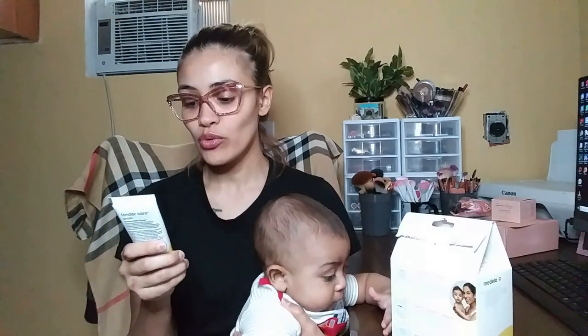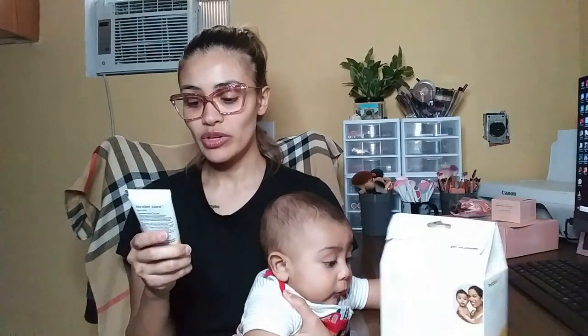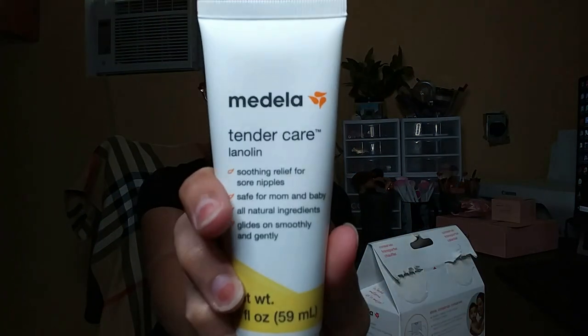This is the Medela Tender Care Lanolin — it's for soothing relief for sore nipples, safe for mom and baby, all natural ingredients, glides on smoothly and gently. I've tried it whenever my nipples are sore because little buddy likes to be on my boobs all the time. Believe me, it helps. Don't worry if you put it on and baby wants to latch — just wipe it off with your shirt if you're concerned. If baby touches it with his mouth and swallows it, it's safe — nothing's going to happen. Very good. If you can get it at Walmart, do it.